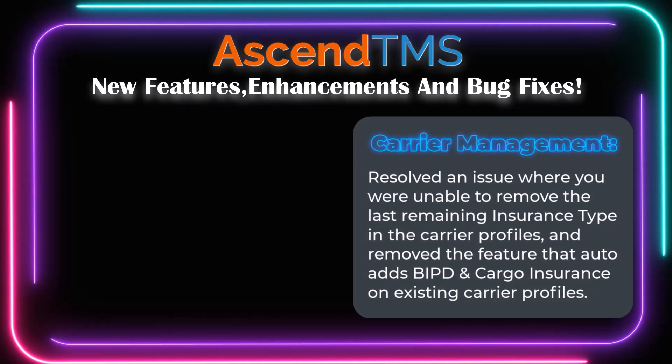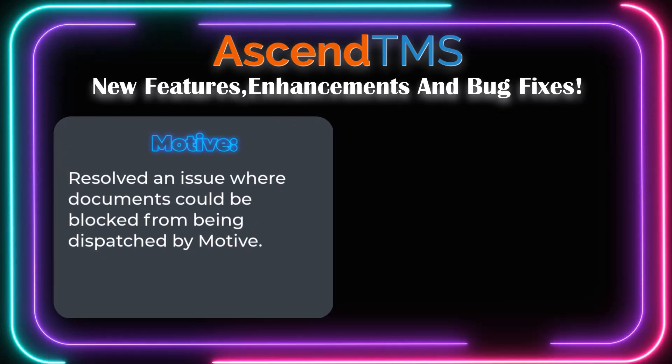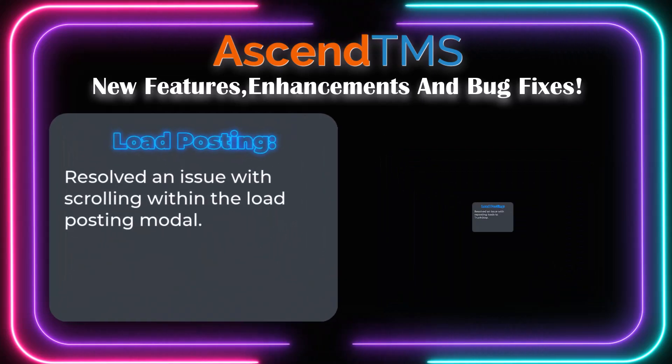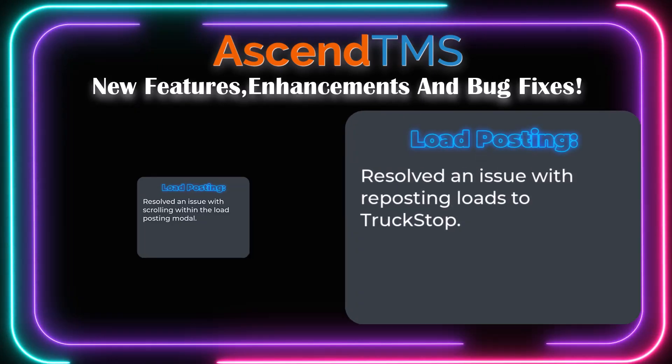In Carrier Management, we resolved an issue where you were unable to remove the last remaining insurance type. With Motive, we made a quick fix to docks being blocked while being dispatched by Motive. We also fixed an issue with bulk archiving loads in Accounting. In Load Posting, we resolved an issue with scrolling the load posting modal and reposting loads to Truckstop.